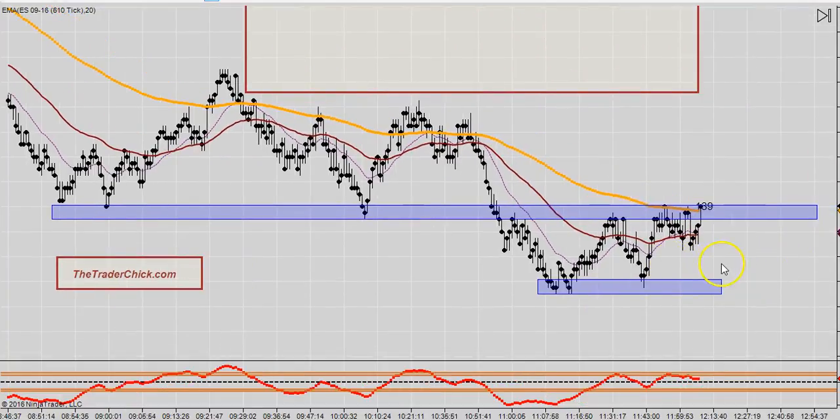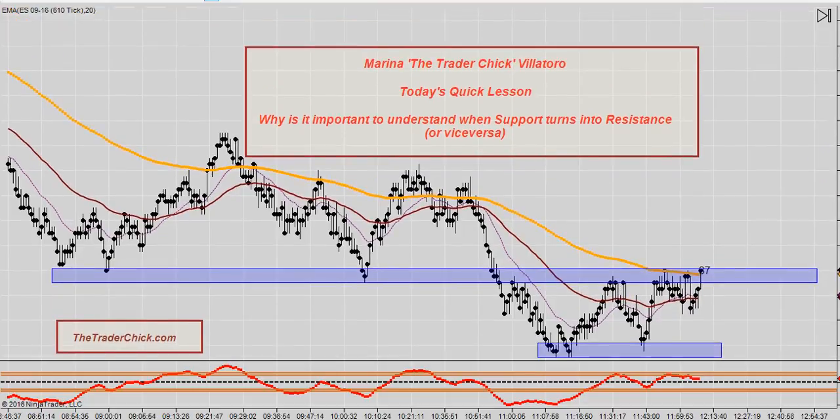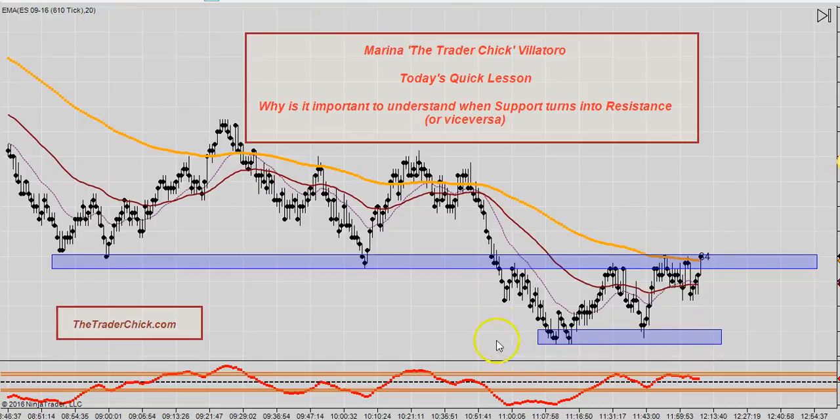This particular area, when it's starting to bounce up and down into the support which now is the resistance, it's a big indecision area. When you have indecision areas, this could be killers for day traders, because you never want to speculate what the market might do. You need to sit out and wait to see what happens. This is a huge indecision area and your best bet is to simply sit and wait. I am Marina the Trader Chick — you can find more tips on my website, The Trader Chick. Thank you.